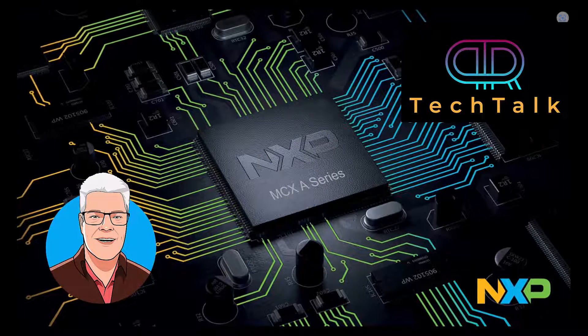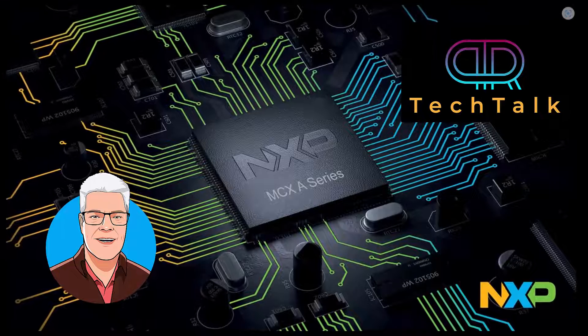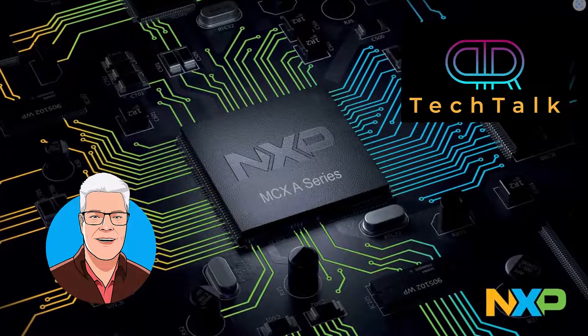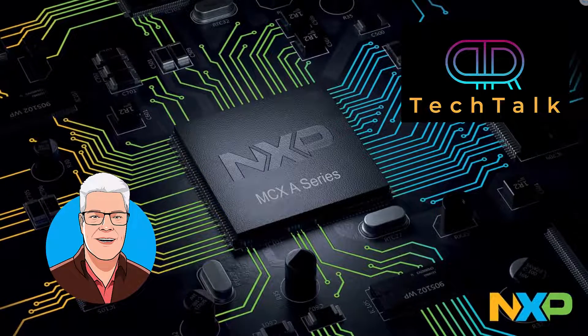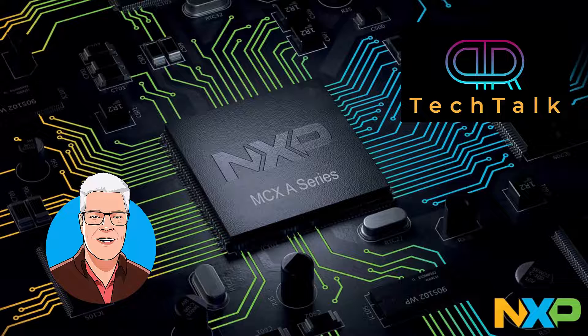Hi! Welcome back to Pia Tech Tour. Today I thought that we should take a look at the MCX family from NXP. Don't be put off by the fact that I'm talking about NXP in this one — I will also continue with videos on STM32 in upcoming videos, so stay tuned for that.